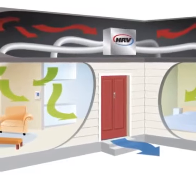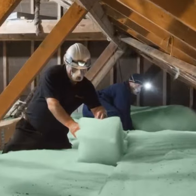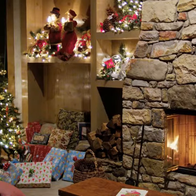The home also has HRV ventilation to ensure a drier, more comfortable home, and has been insulated recently both underfloor and ceiling. The fireplace is in working order, ensuring a cozy warm winter.